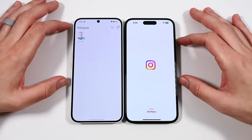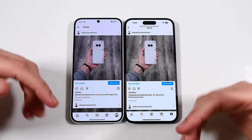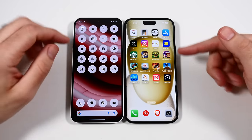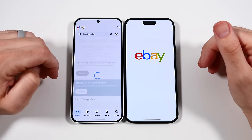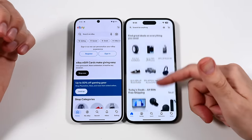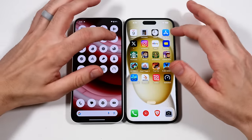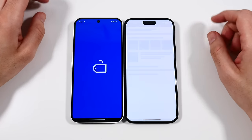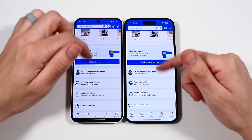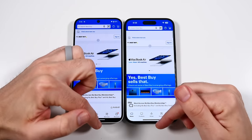Going over to Instagram — the conclusion I was coming to throughout my testing is that because the Nothing Phone has 120Hz and the iPhone has 60Hz, they kind of have the opposite effect. The Nothing Phone, while having a cheaper processor, is boosted by the 120Hz display, whereas the iPhone, while having a faster processor, is let down by the 60Hz. A budget phone having 120Hz bothers me more than the slower CPU on the Nothing Phone.